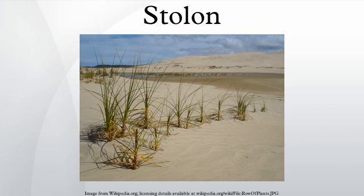In botany, stolons are stems which grow at the soil surface or just below ground that form adventitious roots at the nodes and new plants from the buds. Stolons are often called runners. Rhizomes, in contrast, are root-like stems that may either grow horizontally at the soil surface or in other orientations underground. Thus, not all horizontal stems are called stolons.